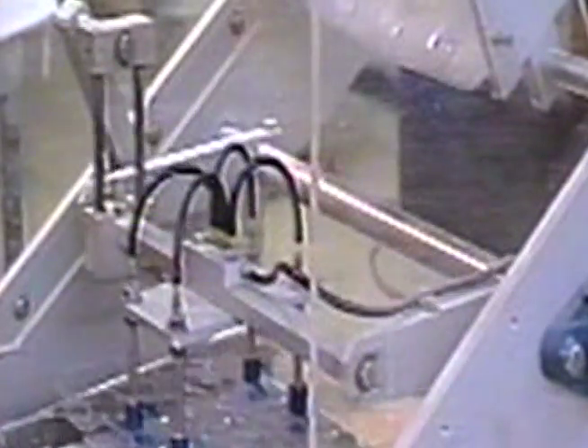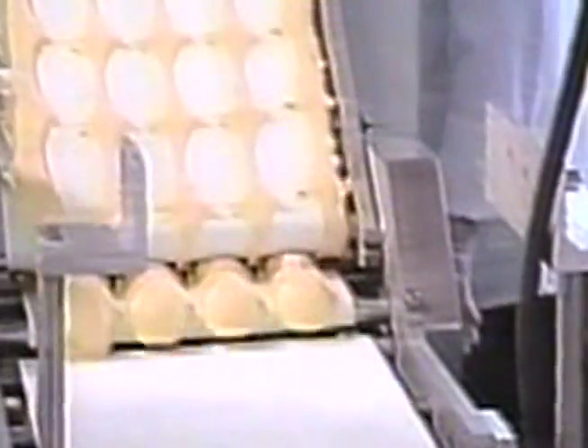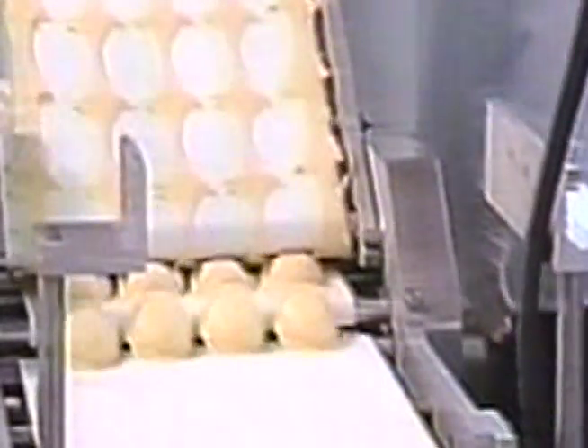This is the pride of Antony: the newest and fastest automatic round ravioli machine. Our old machine made 800 packages per hour. This machine makes over 2,400 packages per hour.